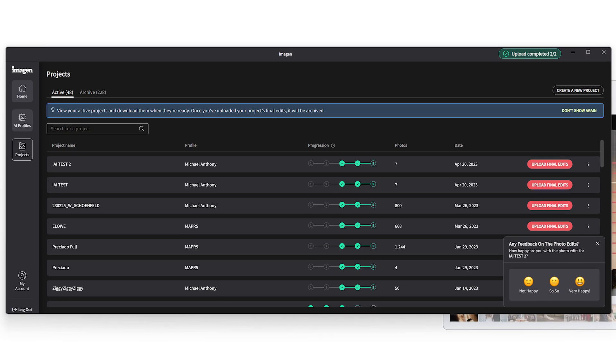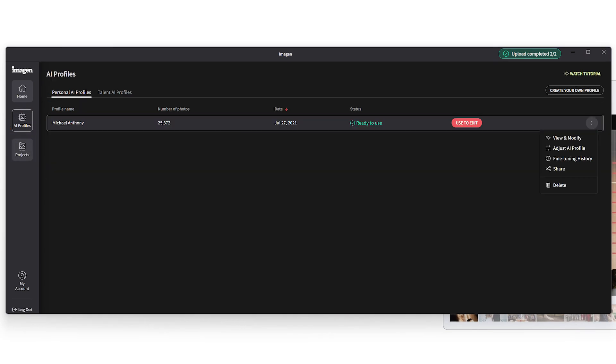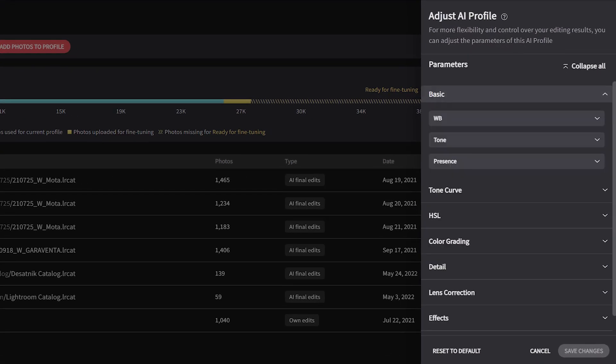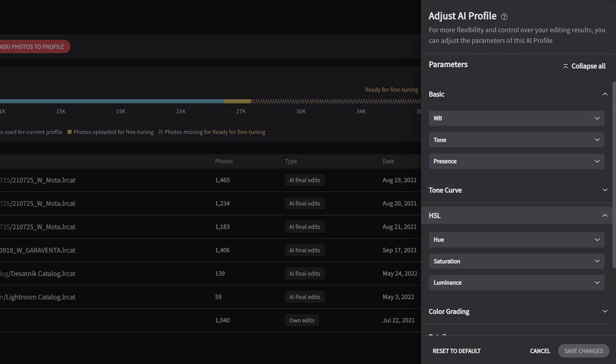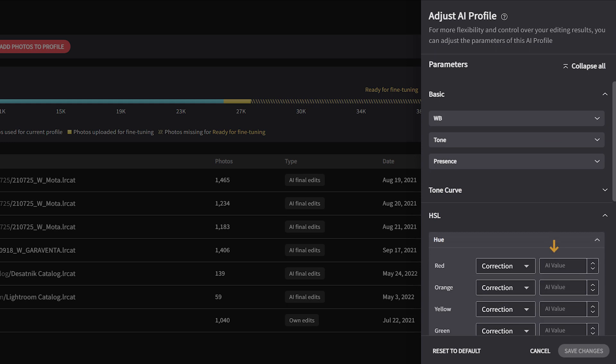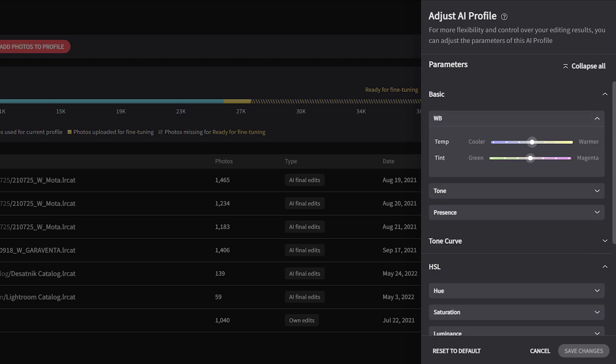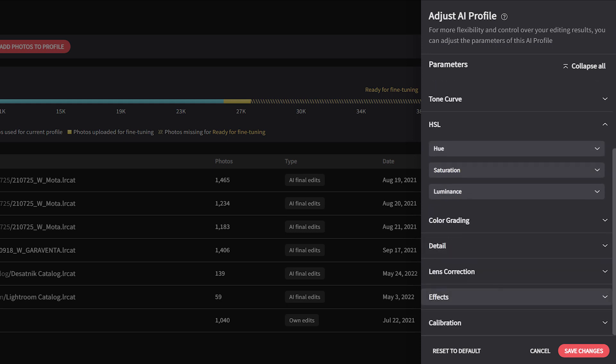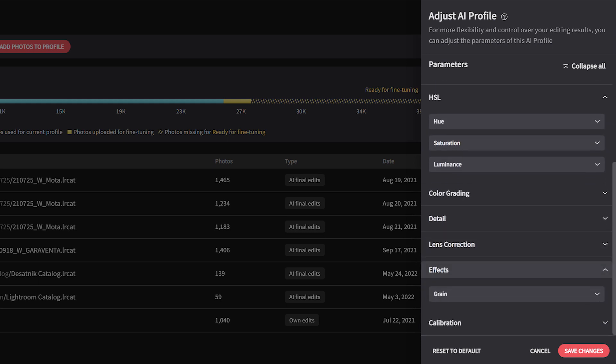I'm going to go to my AI profiles, personal AI profiles, click the three dots, and click Adjust AI Profile. You'll see all your parameters come down here. You can set these to an absolute value or let the AI select a value — you can toggle between AI value and fixed value. The first thing I want to do is make things warmer, so I'll go one notch warmer. The second thing is I want to remove some of the dehaze effect from the original profile.